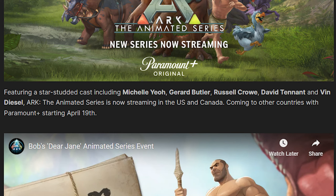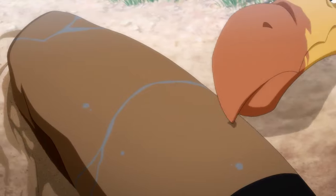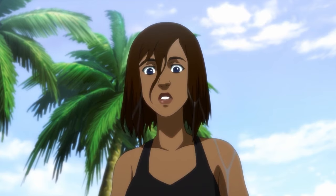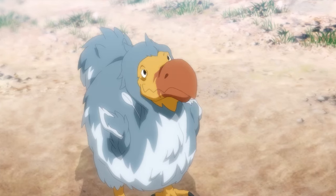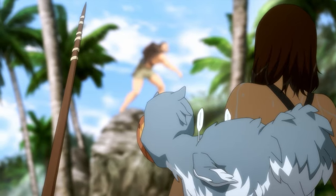They have announced that the animated series will be coming to other countries on April 19th, meaning that many people will have to try and avoid spoilers for an entire month if they aren't going to watch it through VPNs or sail the high seas. Which countries will it be coming to? That's not confirmed yet, but they have said it will be on Paramount+. So if you have access to Paramount+ in your country, whether through Amazon Prime, Apple TV, or something else, there's a good chance you'll get it.